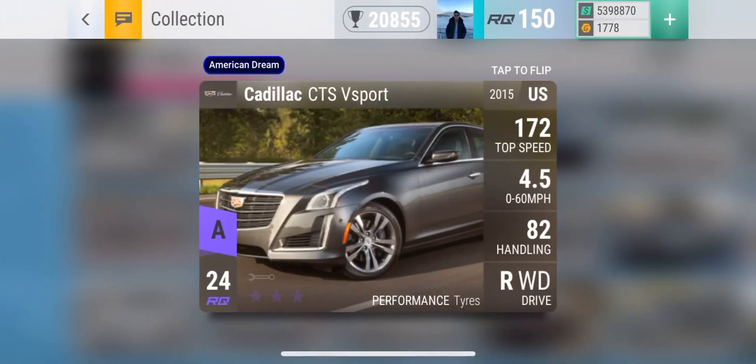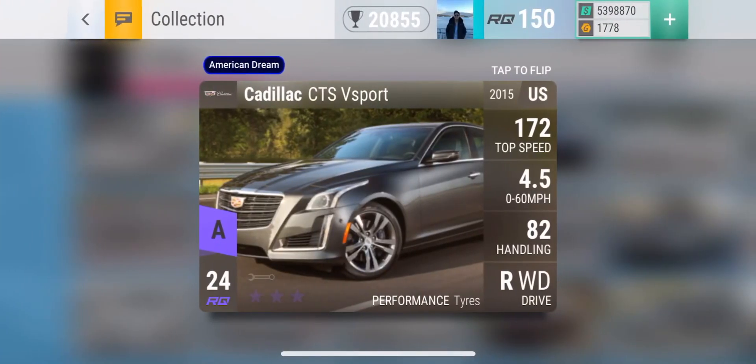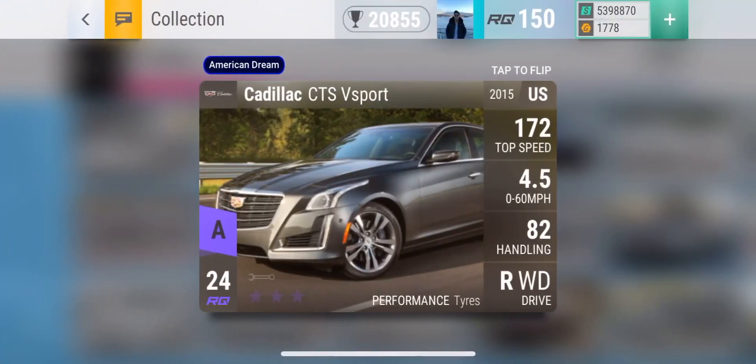Moving on is the Cadillac CTS-V Sport. A lot of Cadillacs here. This is a newer Cadillac and it just looks a lot nicer as a car. It has a higher top speed than the CTS-V and a lower 0-60, but it does have worse grip — the CTS-V has 83 grip compared to the CTS-V Sport's 82.